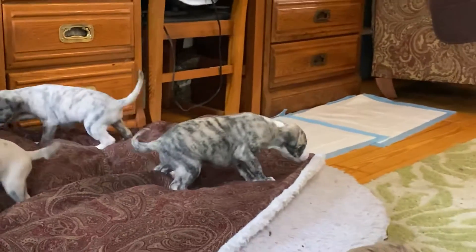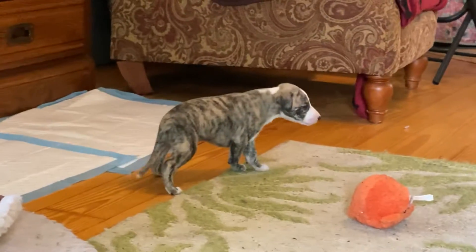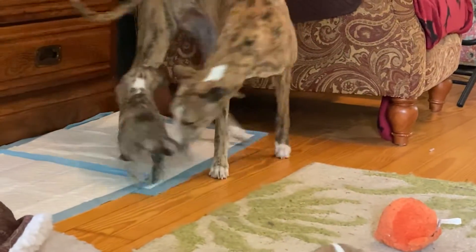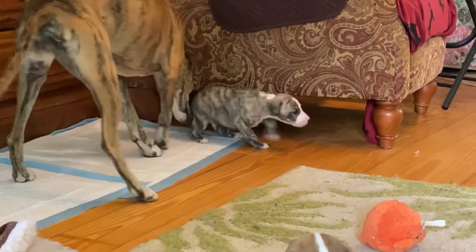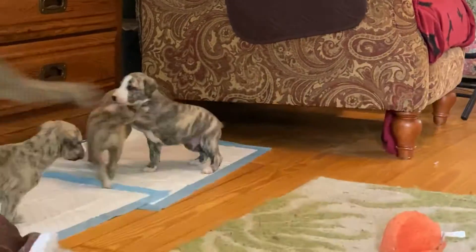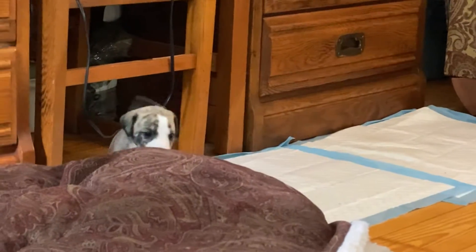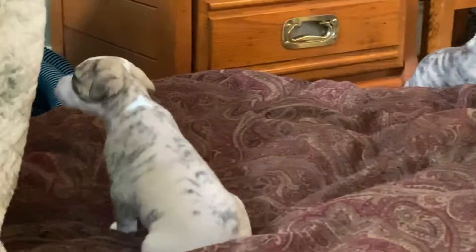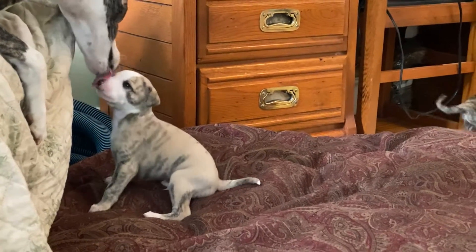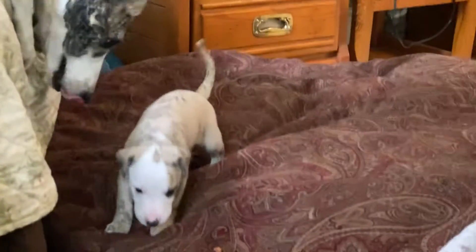This is boy number six on the stacked photos that has the even white spot on his neck. Boy number one on the stacked photos, the teardrop boy.